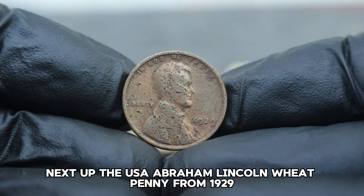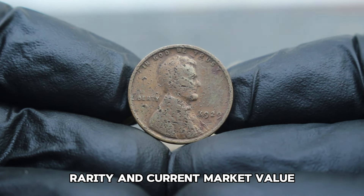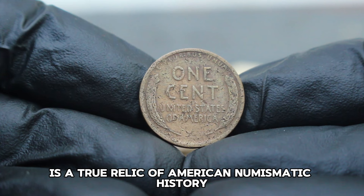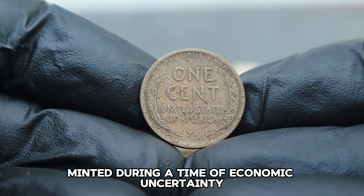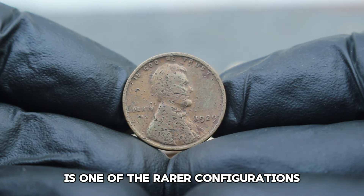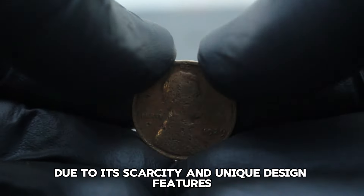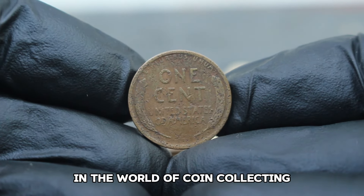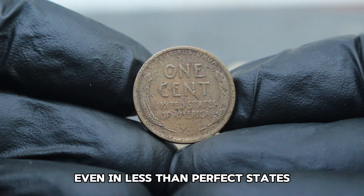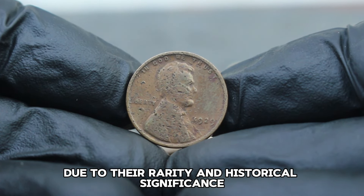Next up, the USA Abraham Lincoln Wheat Penny from 1929, specifically the large date variation without a mint mark, in its damaged condition. The 1929 Abraham Lincoln Wheat Penny is a true relic of American numismatic history. Minted during a time of economic uncertainty, these pennies hold both monetary and sentimental value for collectors worldwide. The large date variation without a mint mark is one of the rarer configurations of the 1929 Lincoln Penny series, highly sought after due to its scarcity and unique design features. Even in less than perfect states, rare coins like the 1929 large date Lincoln Penny without a mint mark can still hold significant value due to their rarity and historical significance.